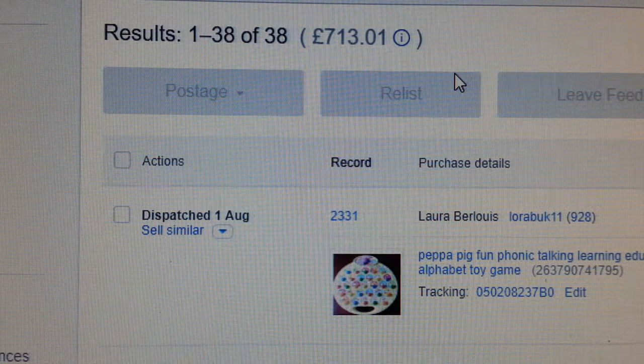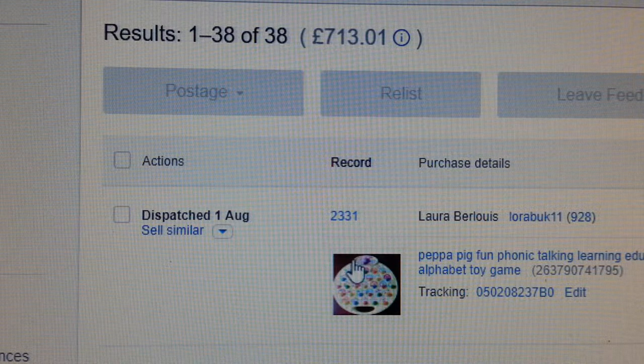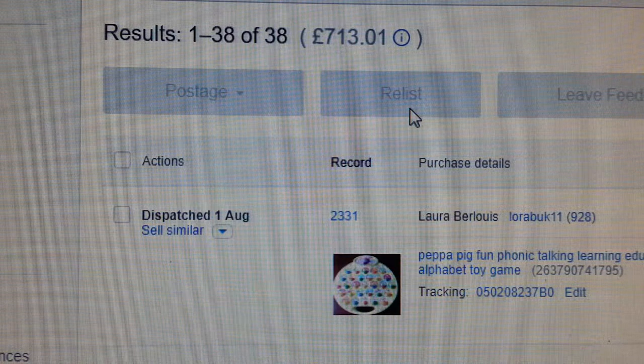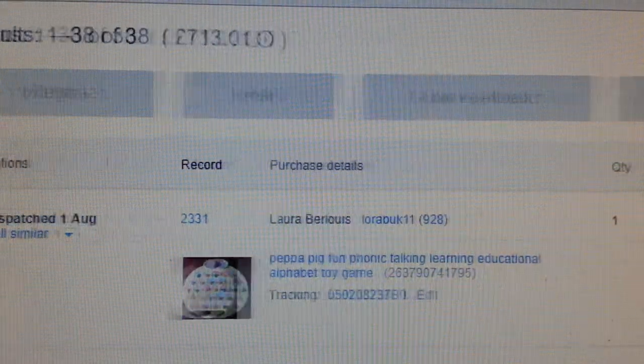We have a Peppa Pig toy — a really good toy here, I often sell this. I tend to get a good price for it. I normally pay two quid and I managed to sell it for £10.45.